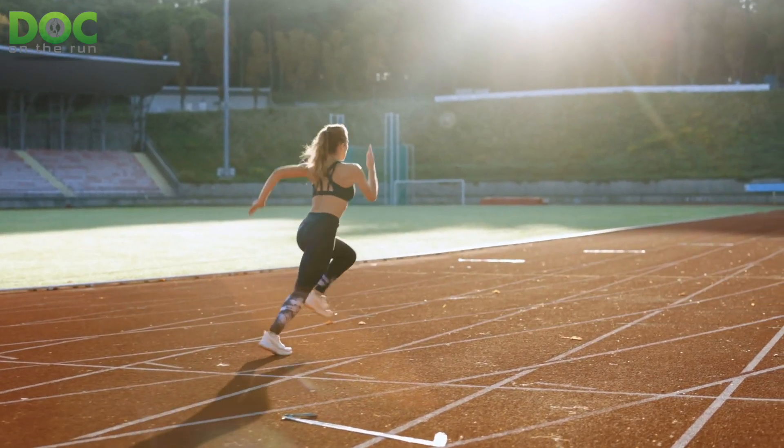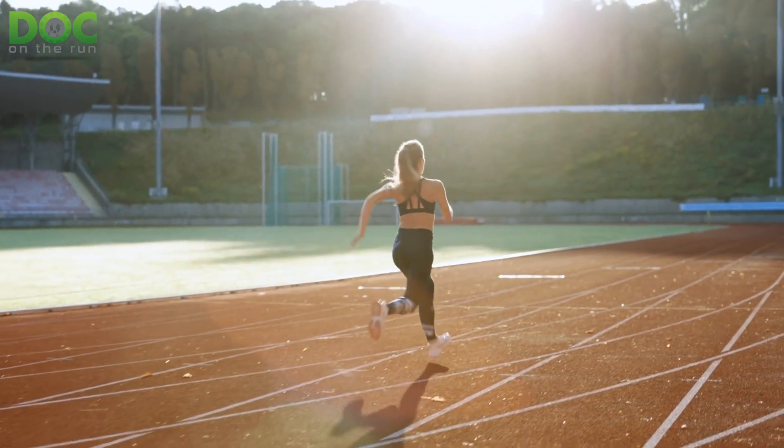Everybody who has a fracture wants to know when can I actually run. It's not that simple. It really depends on when you have enough strength in the bone that it will withstand the forces of running without breaking again. The reality is that it depends on what you have done, your physiology, and these timelines — but it does not wholly depend on these timelines like everybody wants to think.